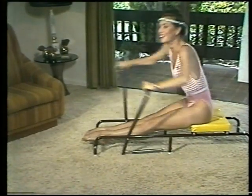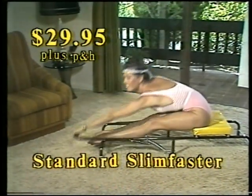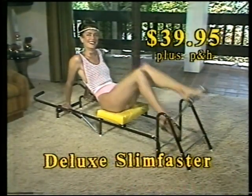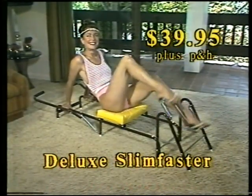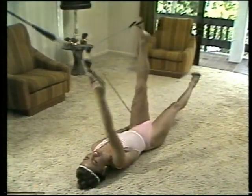Are you ready for the price? The 3-Minute Slim Faster costs only $29.95 plus postage and handling for the standard model. And for just $10 more, the Deluxe Slim Faster gives you all the benefits of a fitness bike as well. But that's not all — as a special TV offer, we'll also give you this famous body shaper at no extra cost.